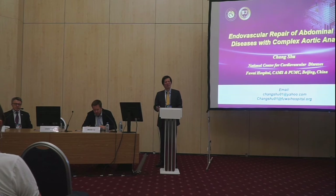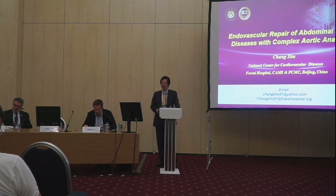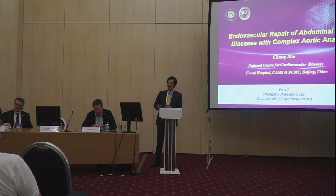It's my pleasure to come to Moscow, it's a beautiful city, a very green country. Today we are going to talk about endovascular repair for AAA with complex aortic anatomy.